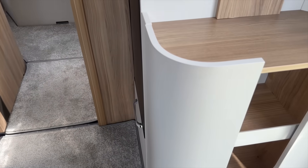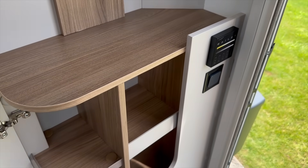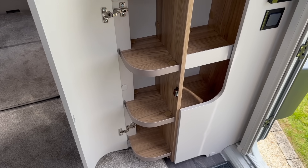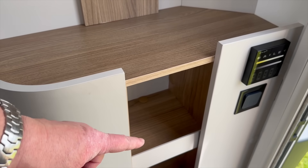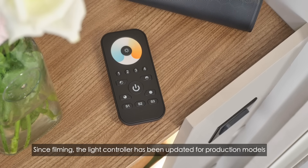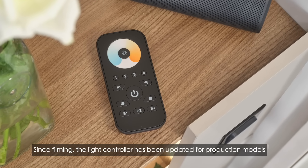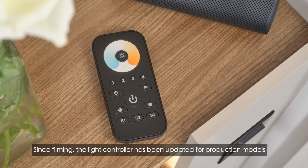Swinging round, we've got storage there for bits and bobs. And then there's this - I don't know if you can see that - it's zonal lighting and it's changing from cool white to warm white. That's a really nice touch.